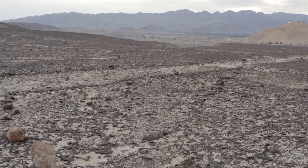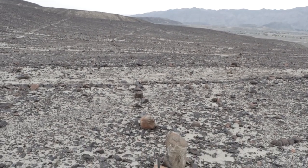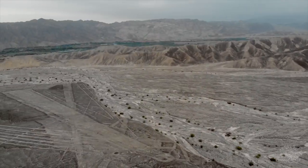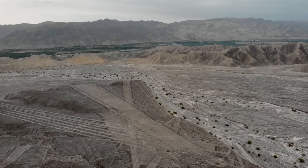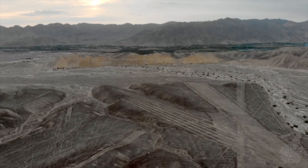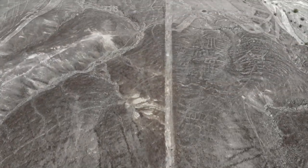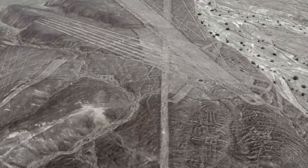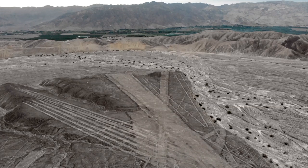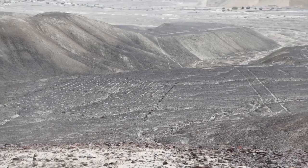Este es un detalle muy importante. Vemos que aquí se construyeron enormes figuras abstractas geométricamente regulares que son completamente imposibles de ver y comprender, no solo en la superficie de la Tierra, sino también para un observador desde el aire. Es decir, lo más importante aquí fue mantener la precisión de todas las proporciones de estas enormes imágenes. Quizás, cuando estaba fresco, todos los detalles eran visibles, o quizás lo iluminaban de alguna manera. ¿Quién? ¿Con qué propósito hizo estas cifras? Estas preguntas son muy difíciles de responder.